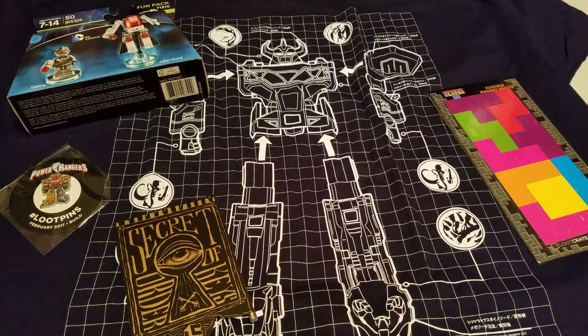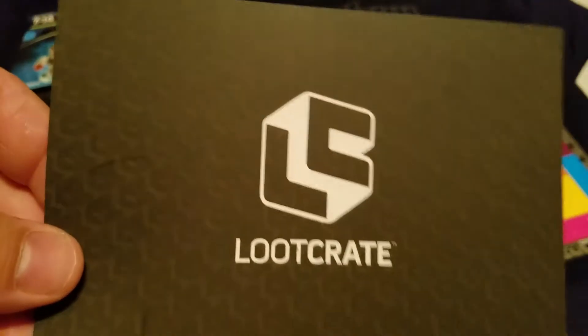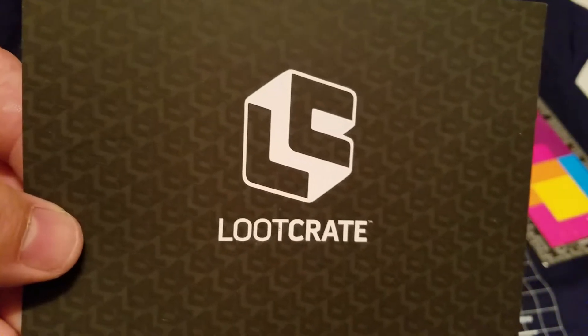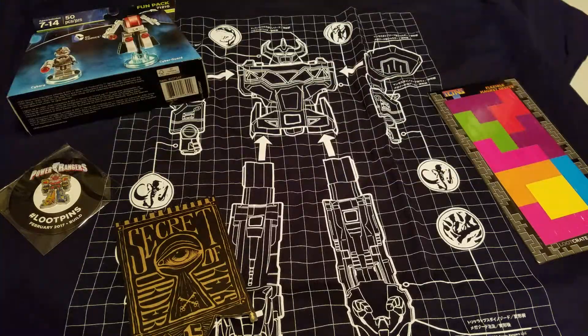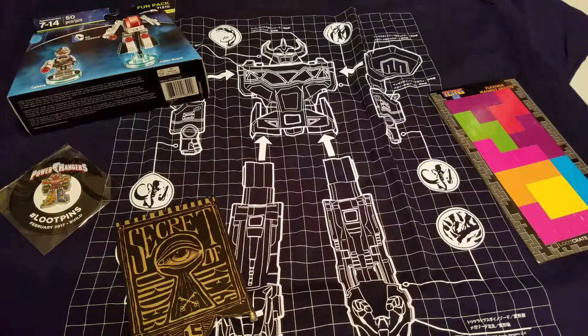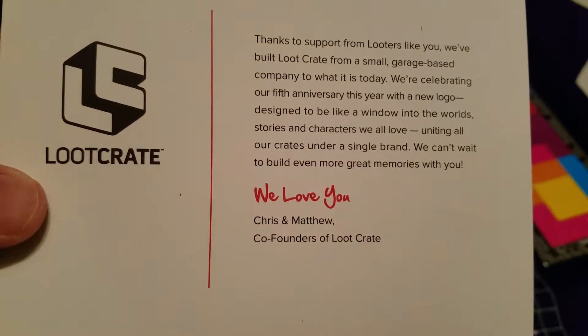And then there is this. There is no book this month, which is interesting. This is from Loot Crate — that's their new logo. They just changed it about a week or so ago. It says: 'Thanks to support from looters like you, we've built Loot Crate from a small garage-based company to what it is today. We're celebrating our fifth anniversary this year with a new logo, designed to be like a window into the world's stories and characters we all love. Uniting all our crates under a single brand. And we can't wait to build even more great memories with you. We love you — Chris and Matthew, co-founders of Loot Crate.' So that's very cool.